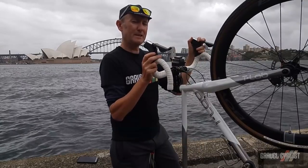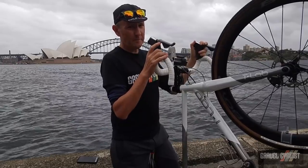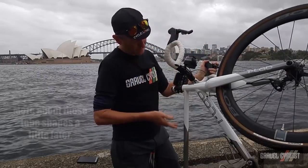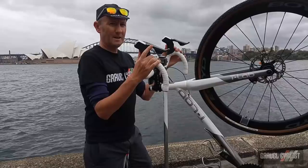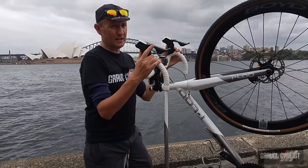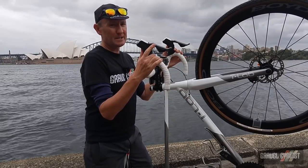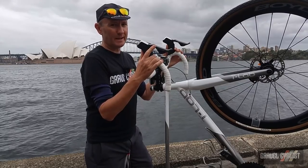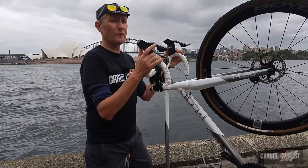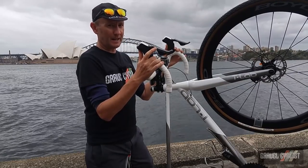T-Lab claims their titanium gravel frame stands above all others in the market. Now, if you base that statement on the shapes of these frame tubes in this frame, you'd have a hard time disputing that claim. I don't have the equipment on hand to measure those claims, but instead I rode the pants off the T-Lab X3 all-terrain titanium gravel bike during this trip to Australia. But before I talk about how it performs and how it rides, I'm going to cover the details of the X3.